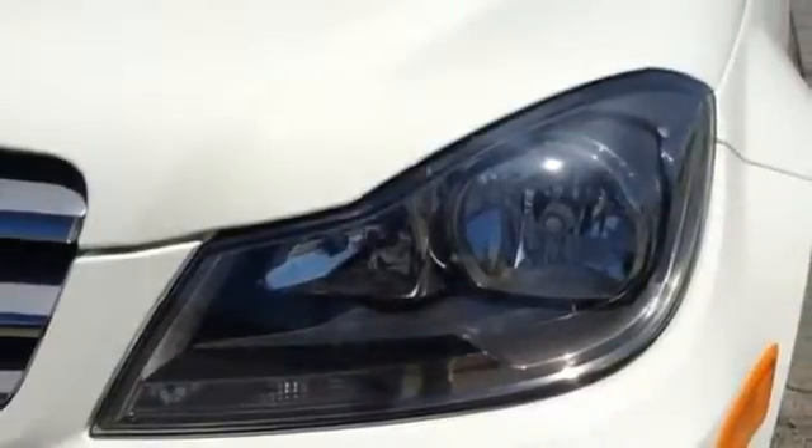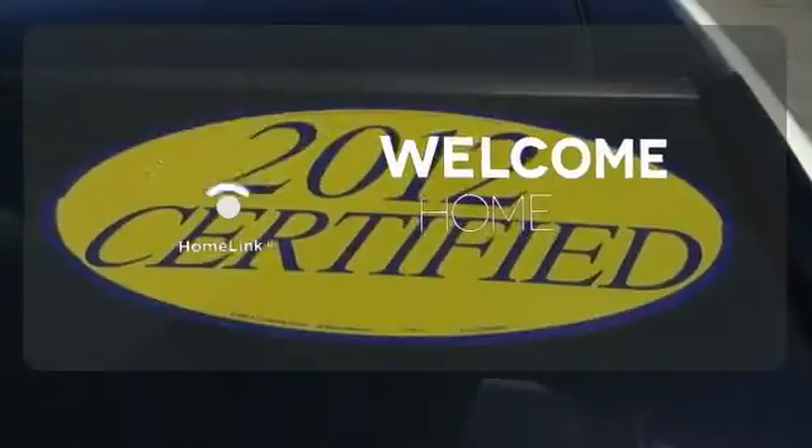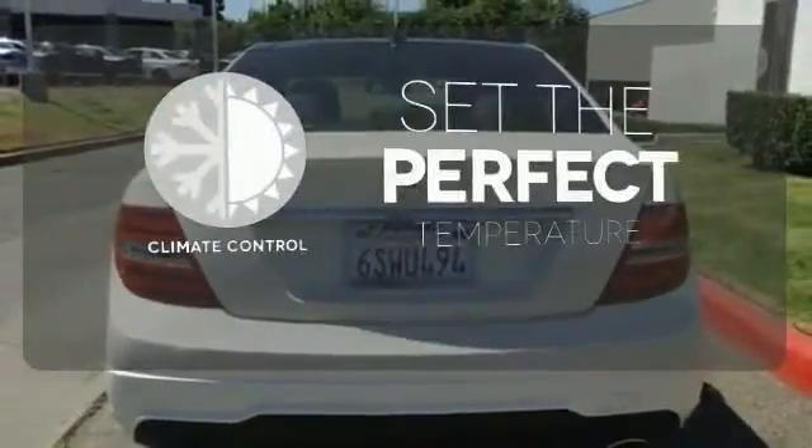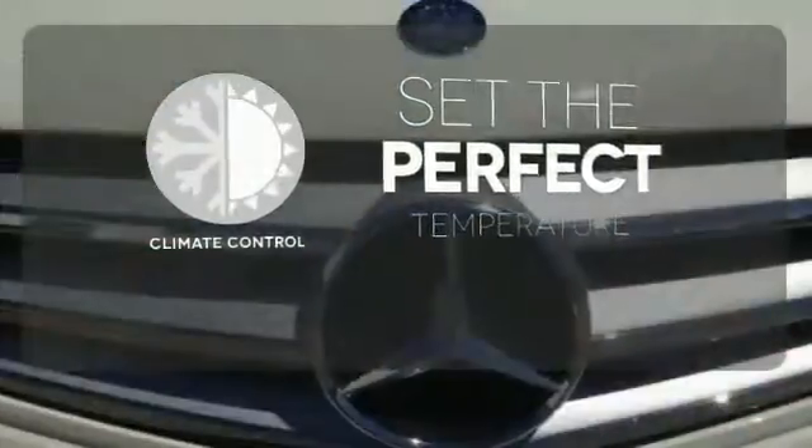Inside you'll enjoy the climate control, power moonroof, and garage door transmitter. Program garage door openers, gates, and lighting systems with HomeLink. The climate control lets you set the temperature exactly where you want it.